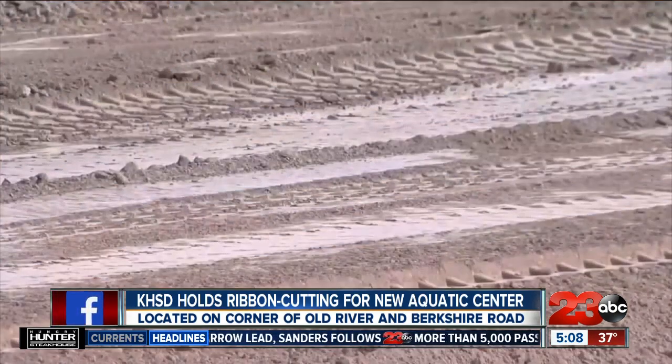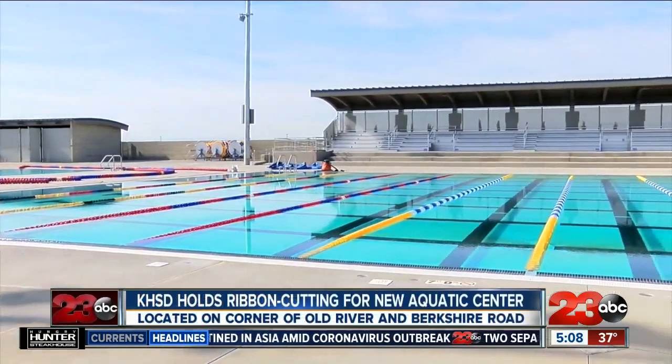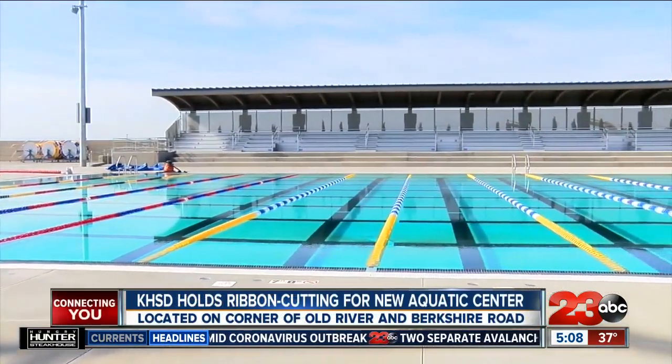We went through a design process for about a year, year and a half. Then we started construction after the groundbreaking almost two years ago, and now we're opening this facility just four years after the bond passed.